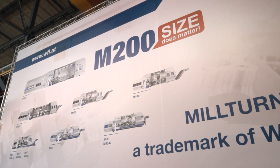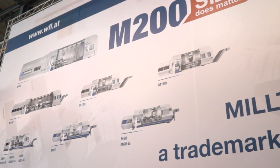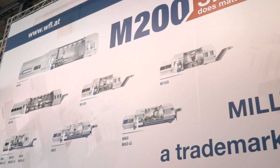For about 15 years since we've been making big Milturns, we've always been focused on projects which exceed the existing dimensions of our Milturns. Because of the ideas of our customers, we decided to build a bigger machine — the M200.